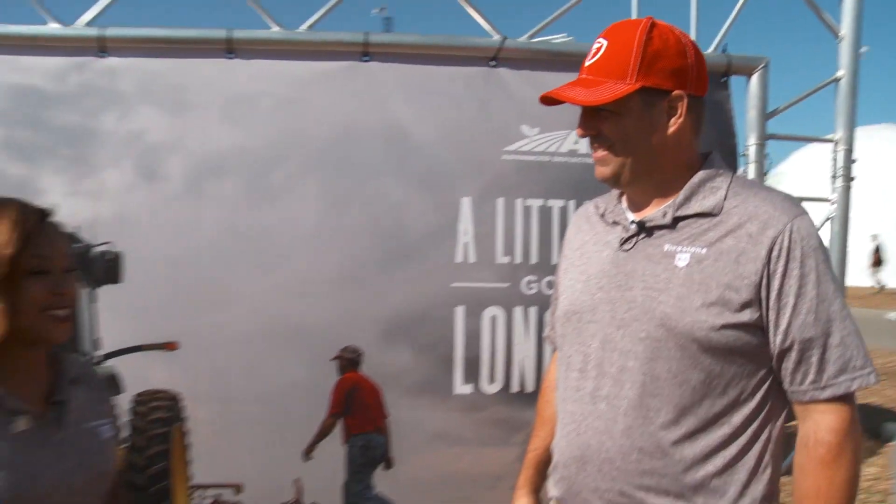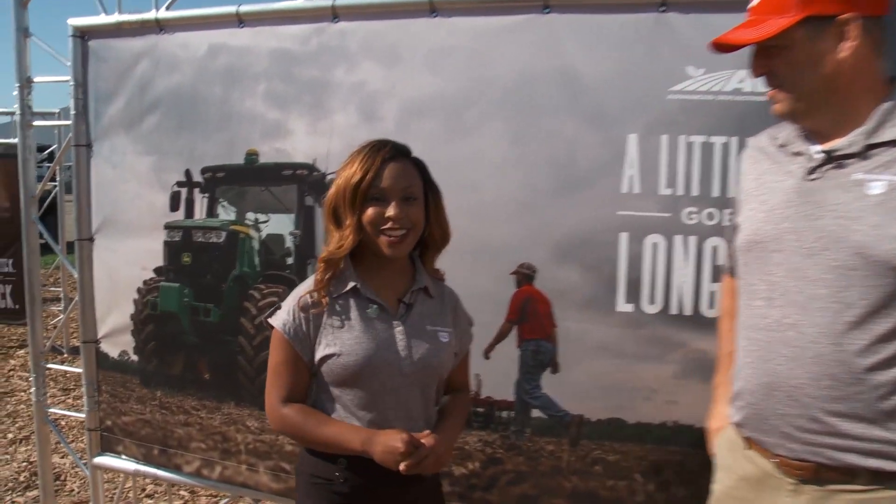That sounds awesome. Thank you so much, Tom, for sharing that information with us. And remember — farm hard.